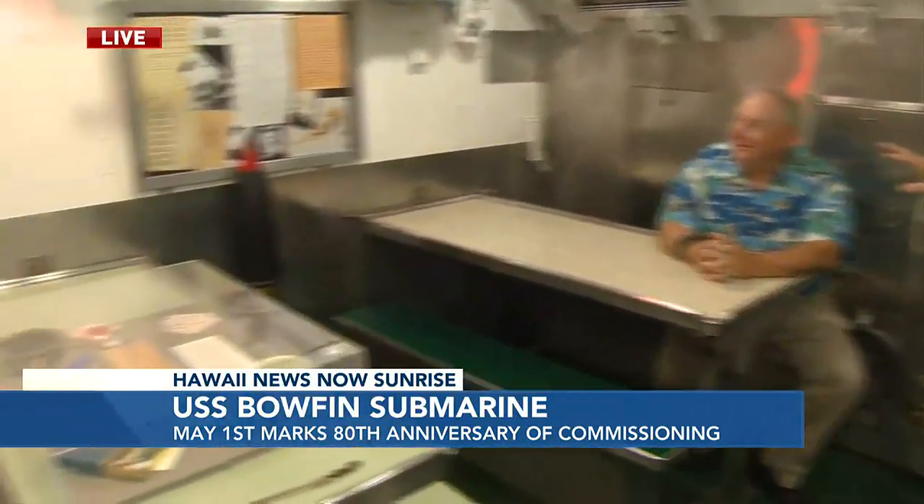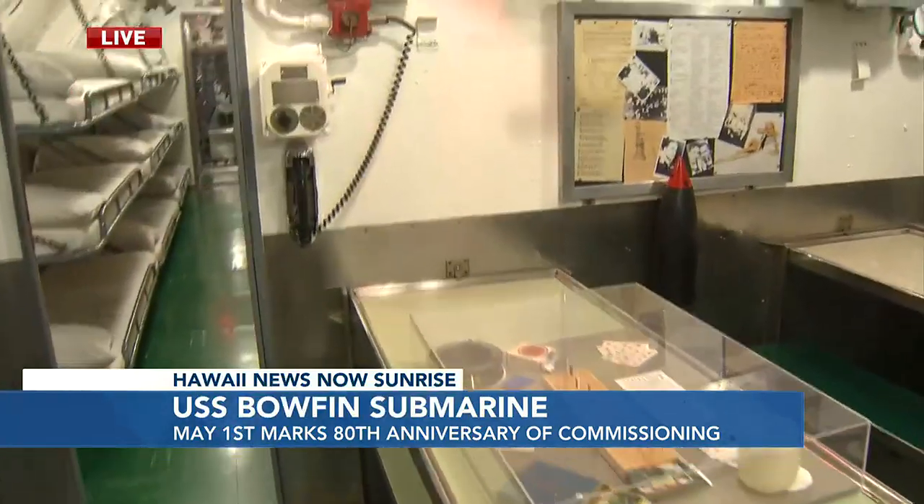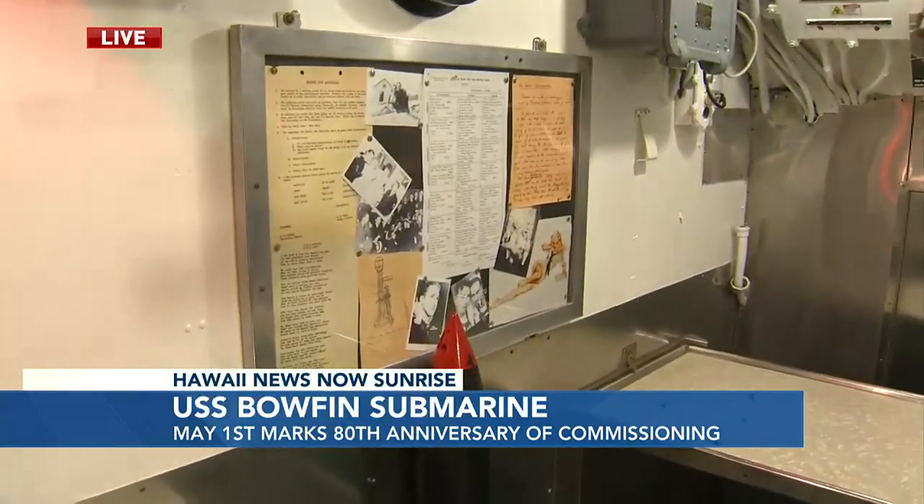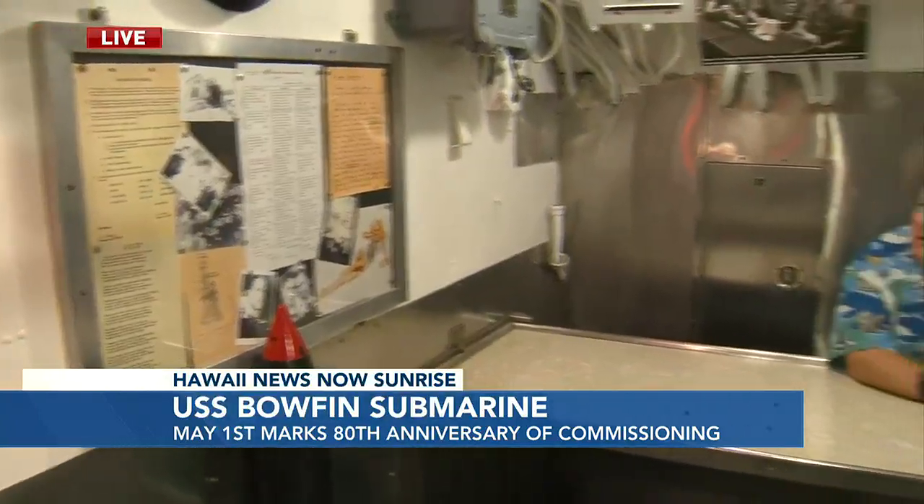This is a very important space. What was an average meal like for some of the sailors aboard the Bowfin? So lunch on one day would have been green split pea soup, roast beef with natural gravy, glazed onions, corn on the cob — not bad — and salad.